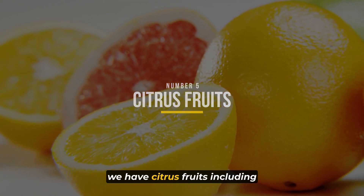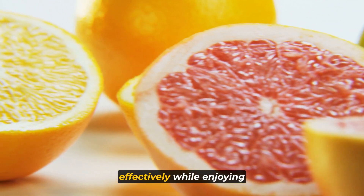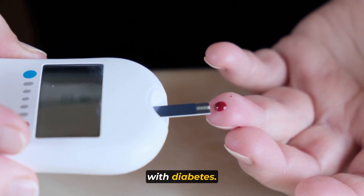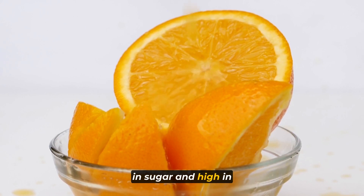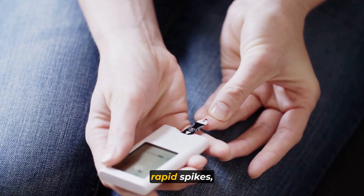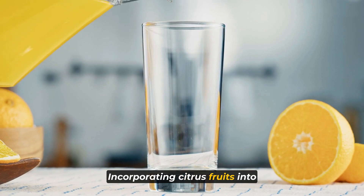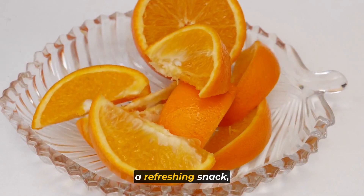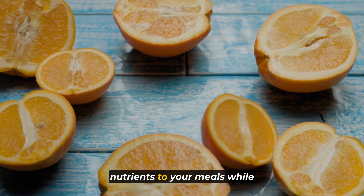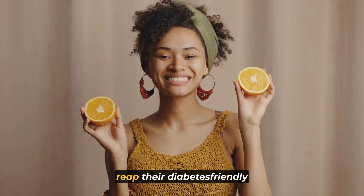At number five, we have citrus fruits. Oranges, grapefruits, lemons, and limes are excellent choices for those seeking to manage their blood sugar effectively while enjoying a burst of tangy flavor. These fruits are not only refreshingly delicious but also offer several health benefits for individuals with diabetes. Citrus fruits are naturally low in sugar and high in dietary fiber — a winning combination for blood sugar control. The fiber helps stabilize blood sugar and prevent rapid spikes, while the high vitamin C content provides essential nutrients to support overall health. Whether you enjoy them as a refreshing snack, a zesty addition to salads, or as a flavorful garnish, citrus fruits can add variety and nutrients to your meals while helping you maintain better blood sugar management.